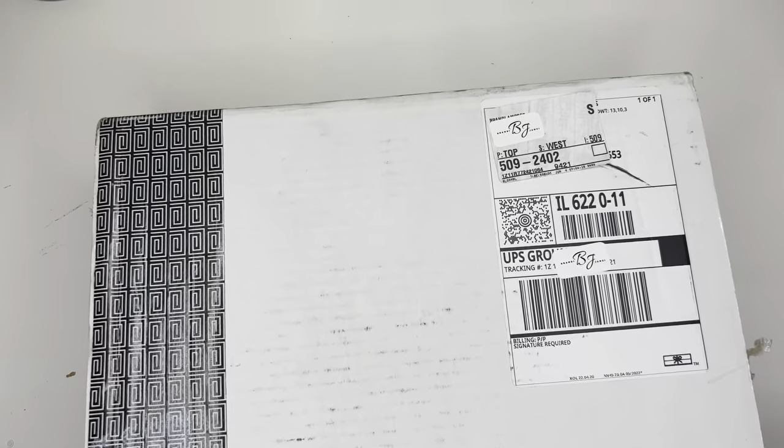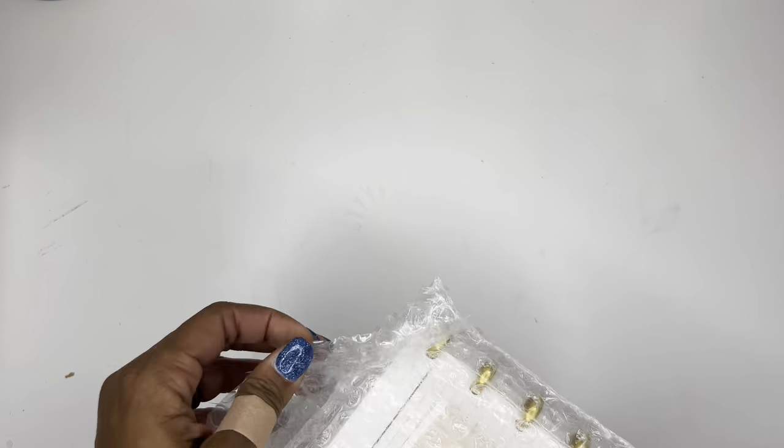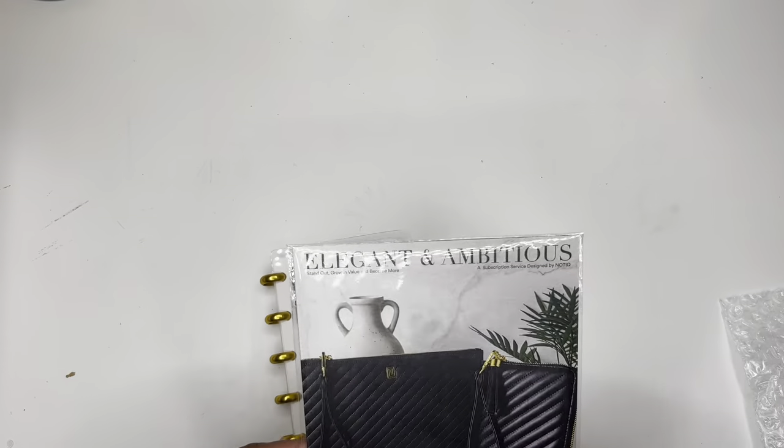I am going to go ahead and open this box — I'm so excited! Now, Notique is a planner and stationery company, and it is very fancy. For those of you that are not familiar with Notique, it is a very, very fancy company and they are known for elegance.